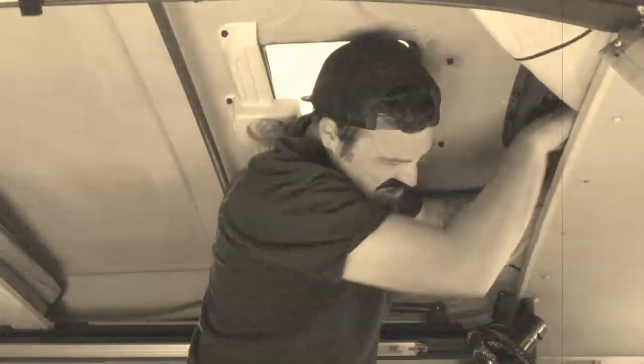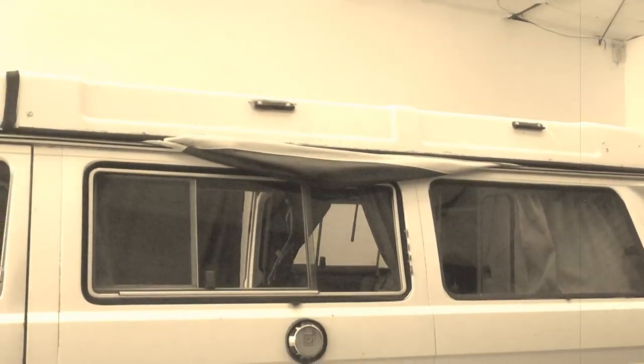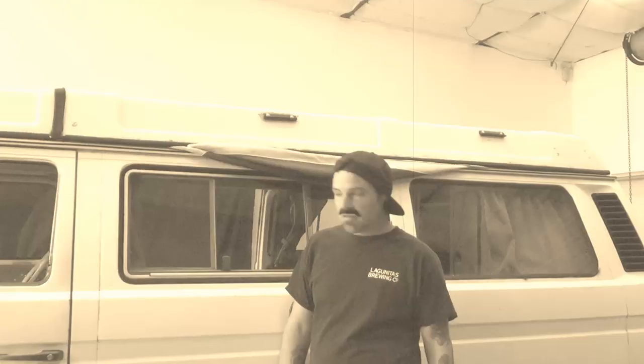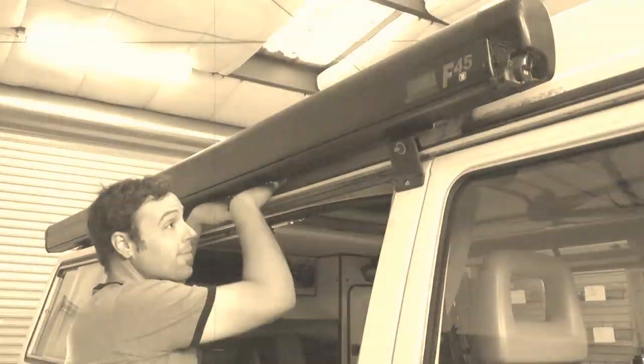Let's check back in with our dim-witted derelict who didn't take the time to roll up his corners. Those sloppy corners are going to cause problems on the outside of the tent. Let's go take a look. Oh, Jimmy — he sees the droopy tent hanging out of the sides, but he just doesn't give a sh**.